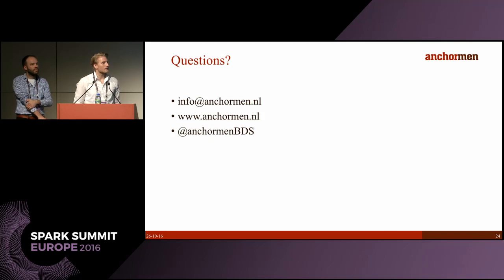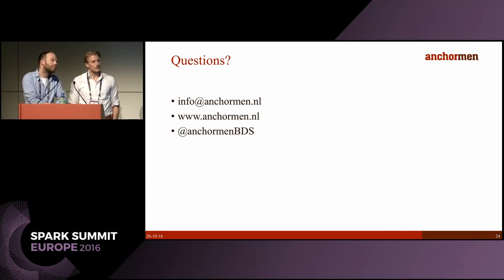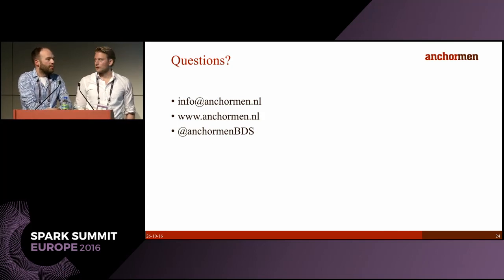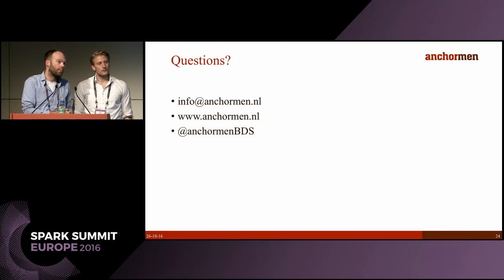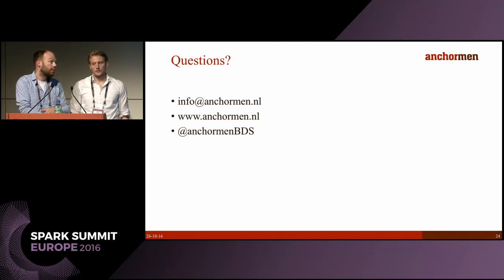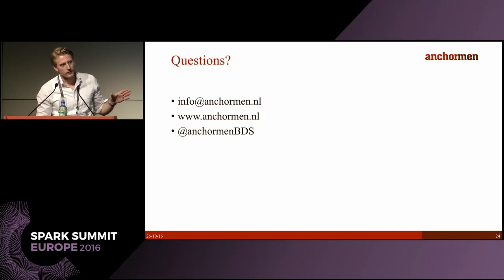Question: Are you already filtering out the effect of the weather, or planning to do so in the future? Answer: We are trying to get very local weather information. Currently we only have temperature, which gives some indication. We are also looking at other data sources — for example the location of a switch to see if that's relevant. We are not filtering out seasonal influences because the sliding window accounts for them indirectly, since temperature affects the energy the motor uses.